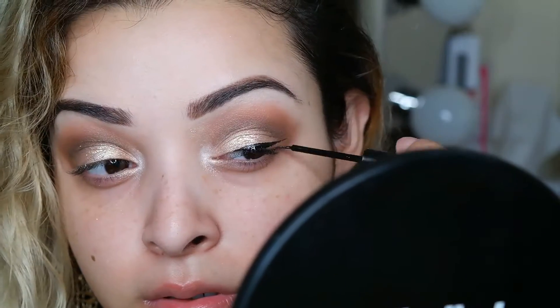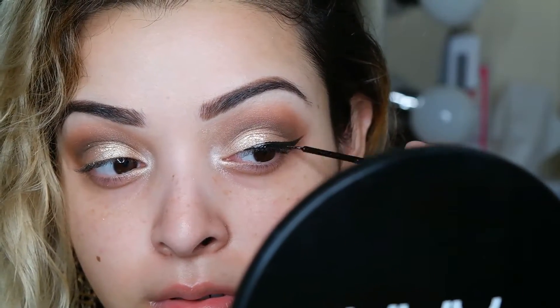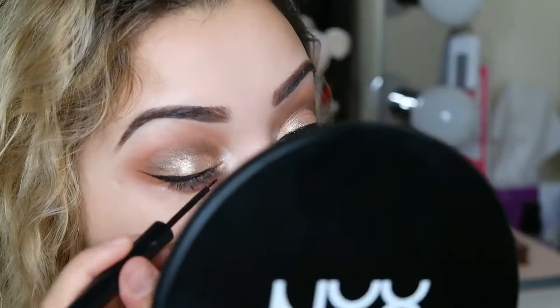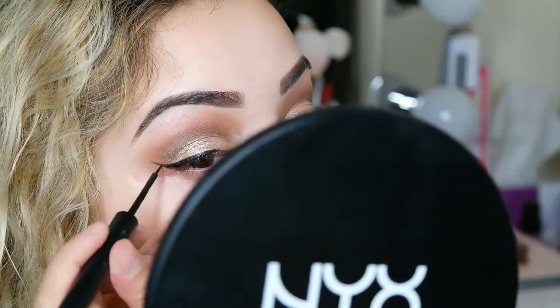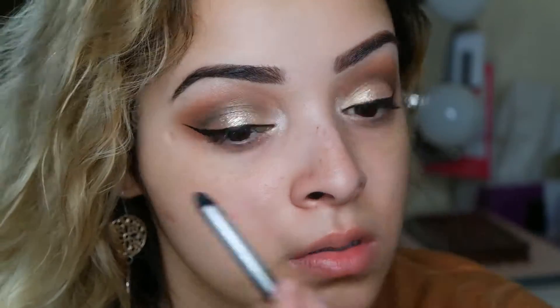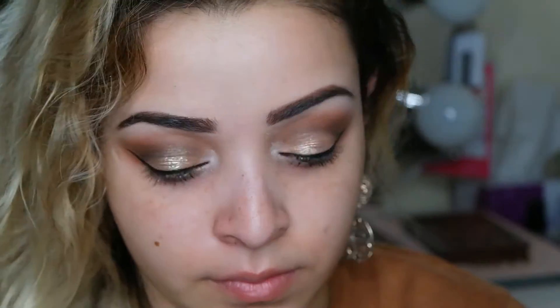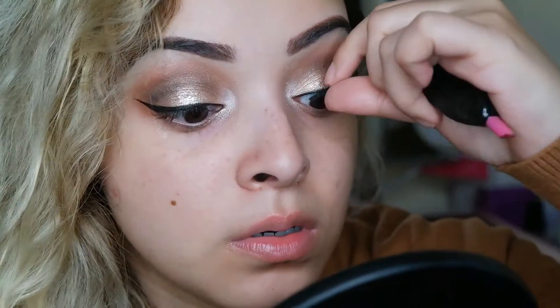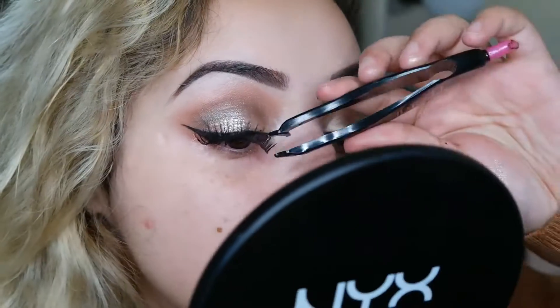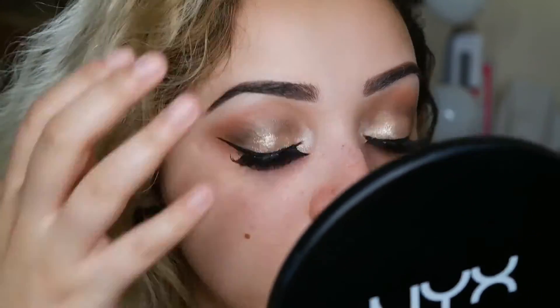Now it's time to line my eyes — my favorite part! Using the NYX liquid liner, I believe in the matte formula, to line my eyes. Then going in with the NYX Tres Jolie gel pencil liner in jet black to tight-line, which helps fill in any gaps so when you apply mascara and falsies everything looks nice and black. I'm using the Eye Lore lashes in number 145, applying those, then finishing with the Benefit Roller Lash mascara.